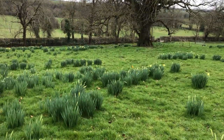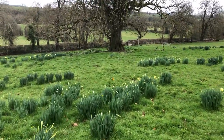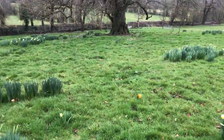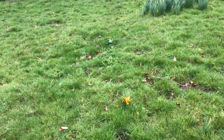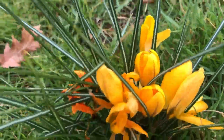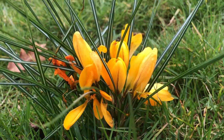Oh, look at these crocuses — they are like a bright buttery orange. Isn't that beautiful? Those are gorgeous crocuses right there.